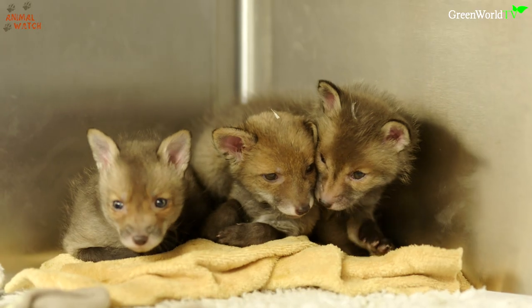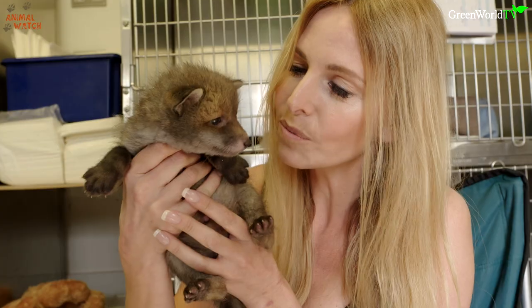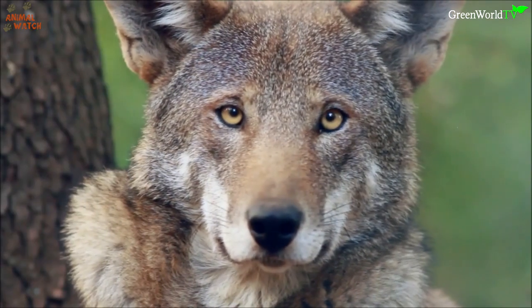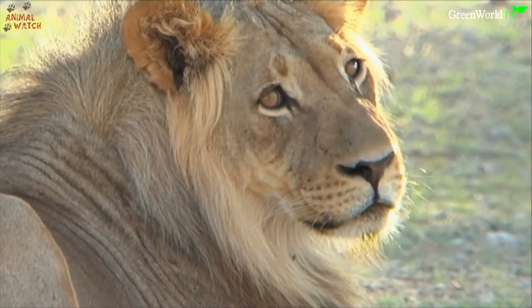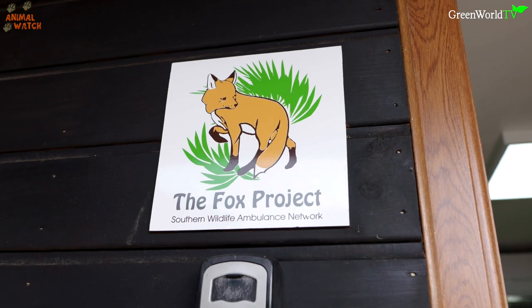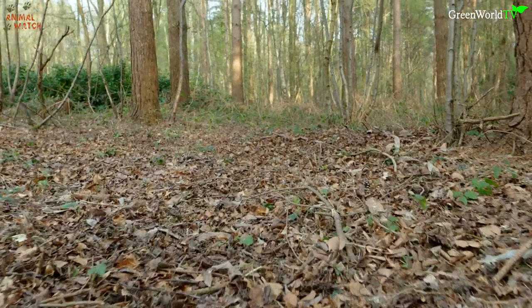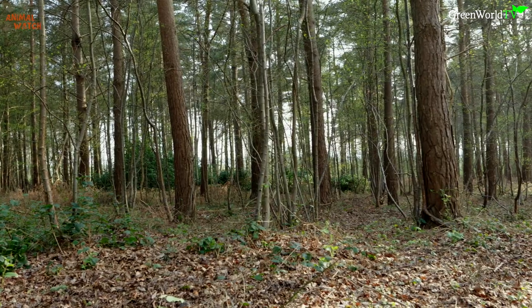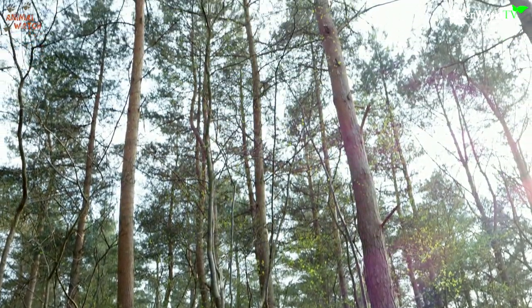Hello and welcome to another episode of Animal Watch. Today we're learning how it's best to rescue baby foxes. I'm at the Fox Project in Tunbridge Wells, right at the start of the peak rescue season for baby foxes. This is the time that abandoned baby foxes are handed in, and I've been told they are caring for over 200 right now in their on-site clinic and also out with local fosterers — a phenomenal amount.